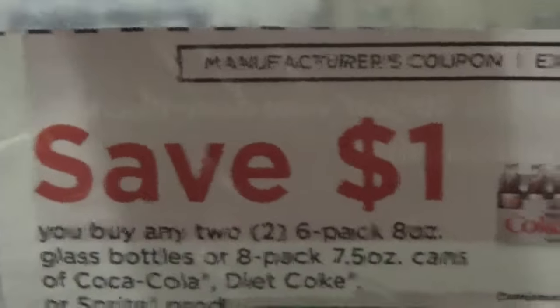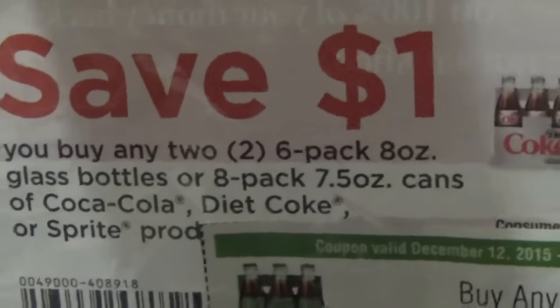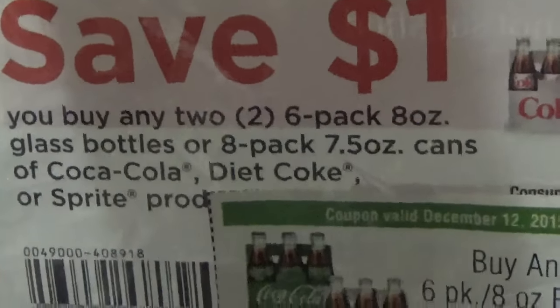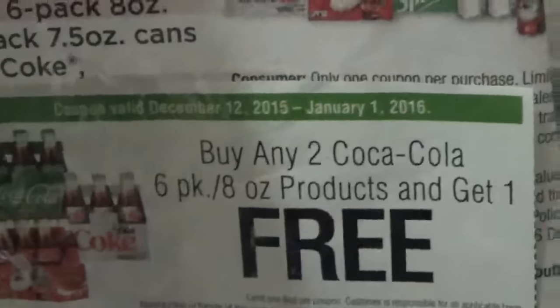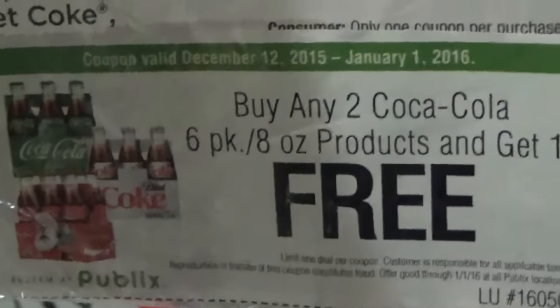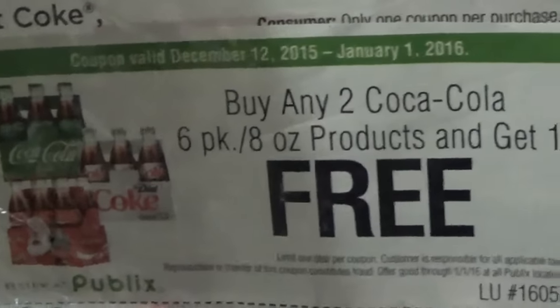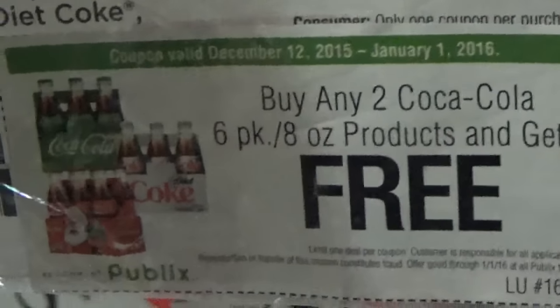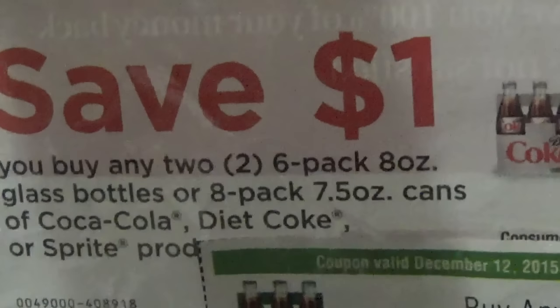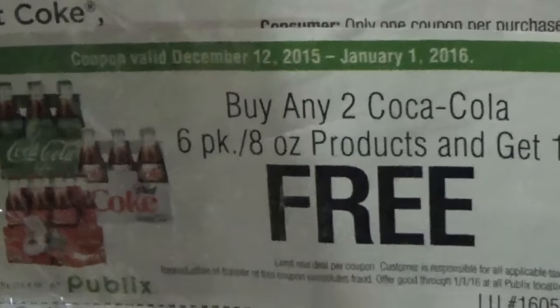The two coupons I used: the manufacturer's coupon expires December 31st. It's buy any two six-pack eight-ounce glass bottles or a pack of 7.5-ounce cans of Coca-Cola, Diet Coke, or Sprite product — that's $1 off. The store coupon is a Publix coupon valid from December 12th through January 1st: buy any two Coca-Cola six-pack eight-ounce products and get one free. Since I'm purchasing two because of the manufacturer's coupon, I'm getting one free.